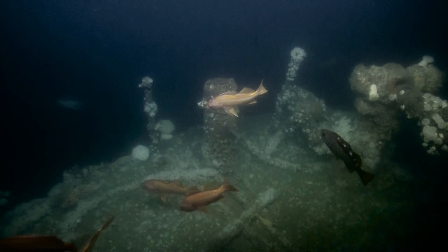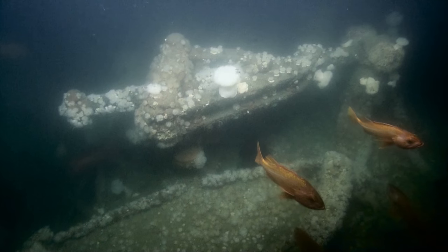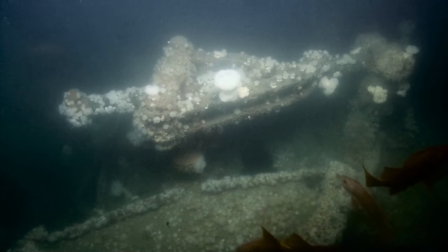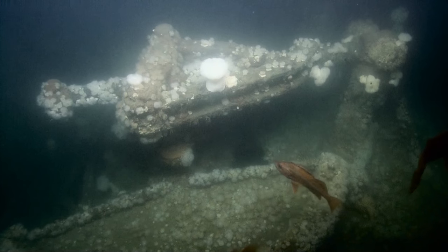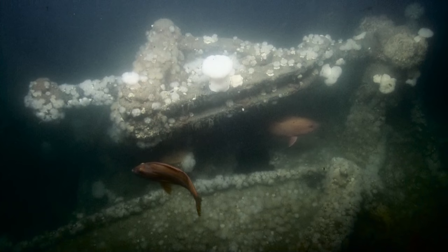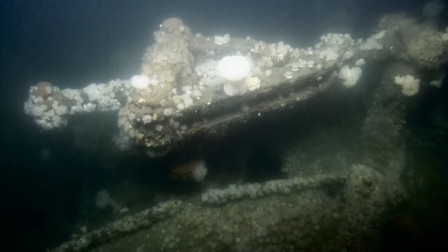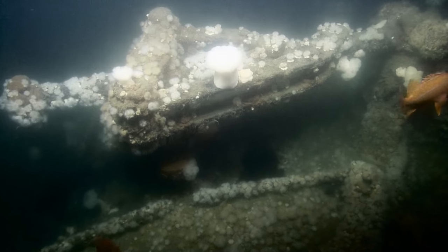Directly below us would be the rudder and the propeller. Here's a good view of that tiller and of that steering — let's make sure we get a good shot of that. Which one is the actual rudder post under there? That'd be the rudder, all the way over to our right. The rudder post is going to be directly down there.